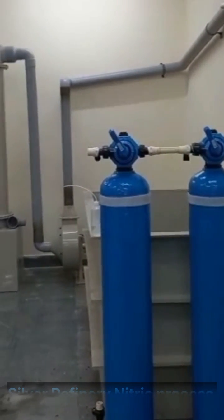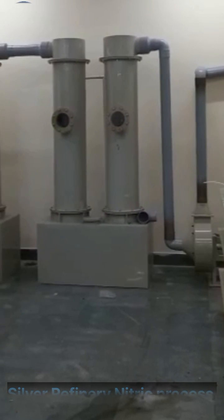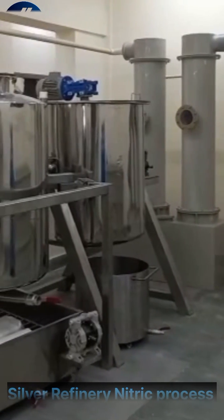Hello everyone, welcome to KJIL Private Limited. To fulfill the demand of our customers who are specifically looking for a silver refinery machine using the nitrate process, we have come up with a machine which will refine silver through the traditional nitrate process.